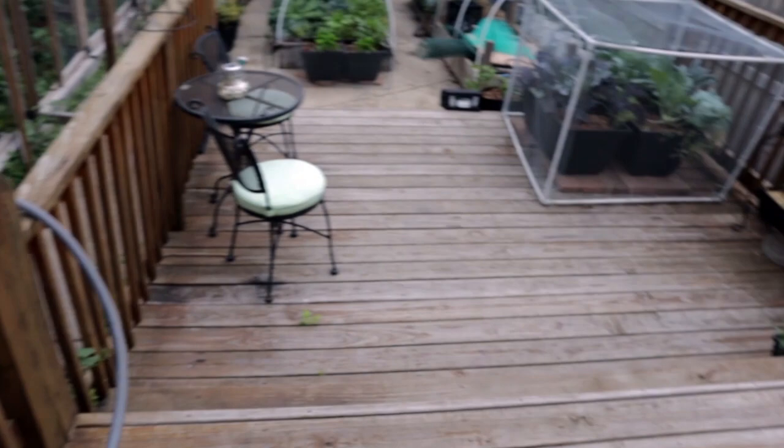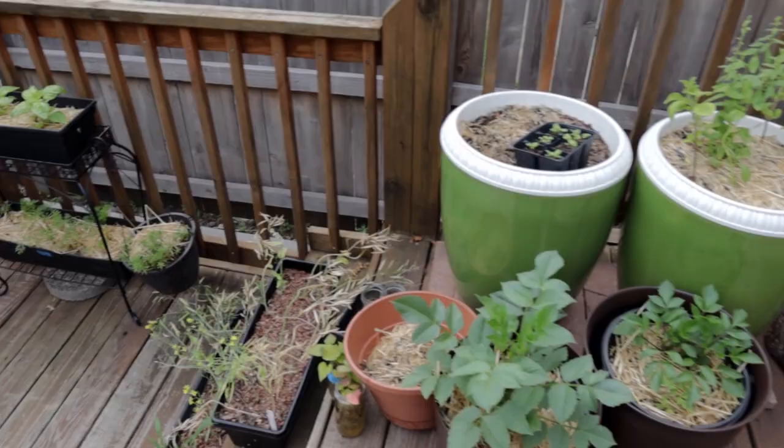I'm gonna go ahead and take a walk around and we'll talk housekeeping items, but then I'll also be able to show you how the containers are situated.